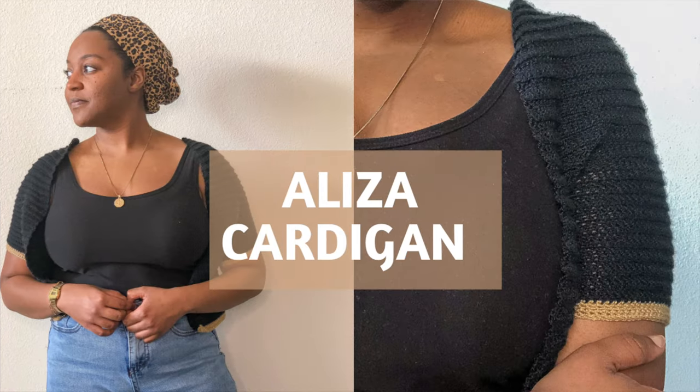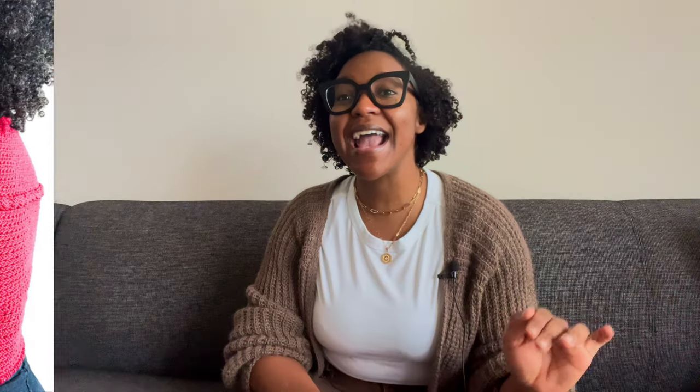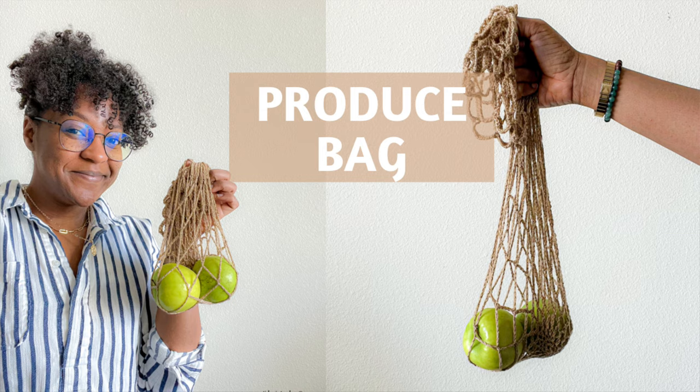First up on my list is Loops and Threads Wool-Like Yarn, which is exclusively sold at Michael's stores. This yarn is classified as a super fine yarn and is perfect for delicate projects. It comes in at a whopping 169 yards of yarn per penny. This yarn has a fiber content of 85% acrylic and 15% nylon. I used it to make the Eliza Cardigan by Natalia McHale, the Sakura Sweater by Made by Jewelry, and the produce bag by Cynthia Gonzalez. The drape and softness of all these makes is just incredible.